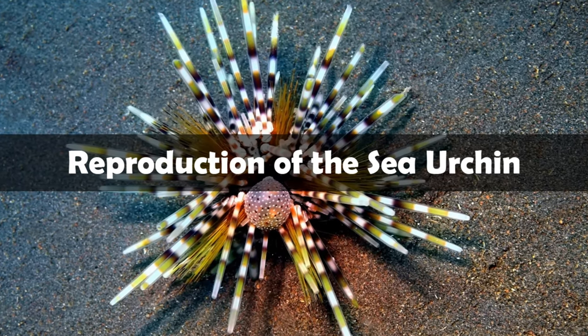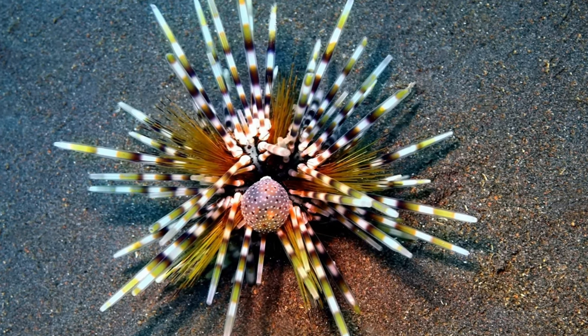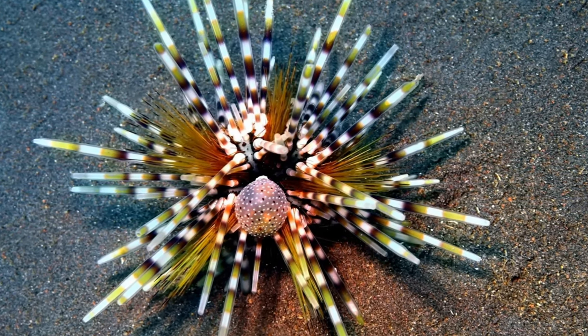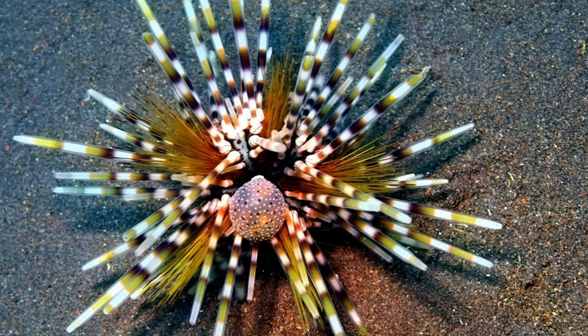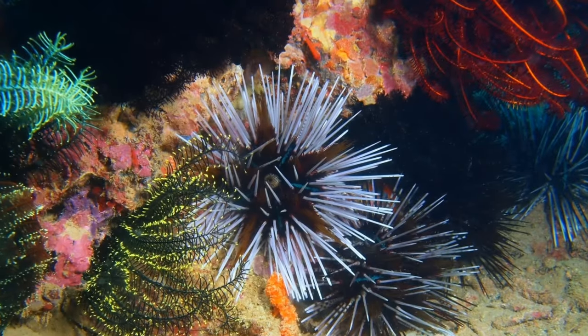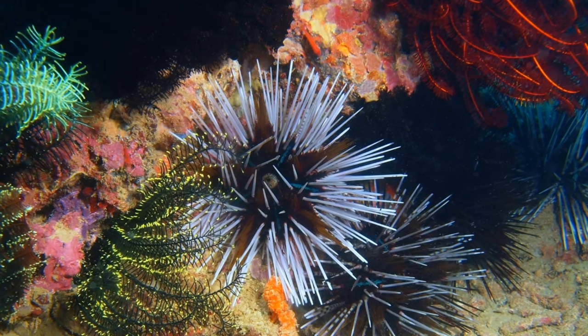Reproduction of the sea urchin. Sea urchins reproduce via external fertilization. This means that when male and female sea urchins breed, they release their gamete cells into the ocean. When a male gamete meets a female gamete, they create a zygote, or single new cell. This zygote divides and divides until it has created an embryo. The embryo develops into a cone-shaped Echinopluteus larvae, which will free-swim until it is ready to sink to the bottom and become a juvenile sea urchin.